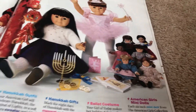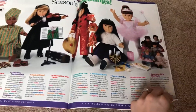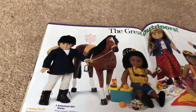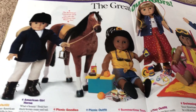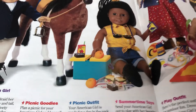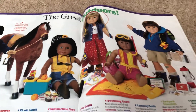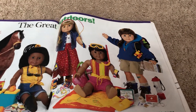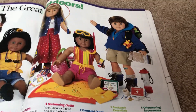Here are the six minis — they're all the original dolls. The great outdoors: we've got this riding outfit, an American Girl horse, picnic outfit with the picnic goodies, summertime play outfit and the summertime toys, swimming outfit with the swimming accessories, and this camping outfit and camping accessories.